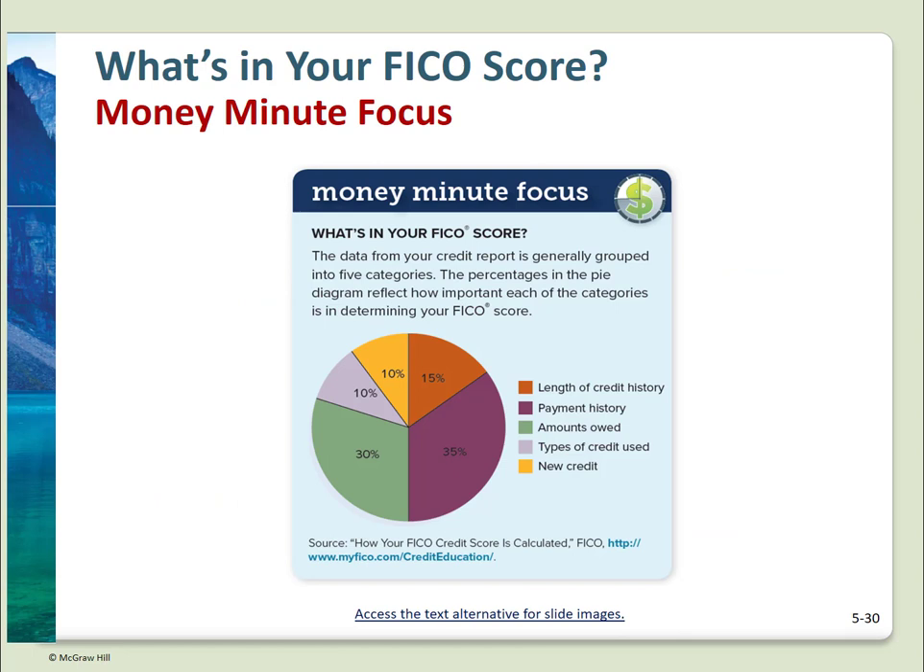This chart in your text shows what forms the basis for your credit score: 10% new credit, 10% types of credit used, 15% length of your credit history, 30% amounts owed, and 35% payment history. As you can see, a great deal depends on how much you owe and your payment history.